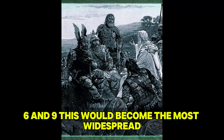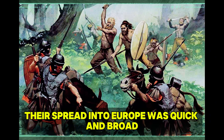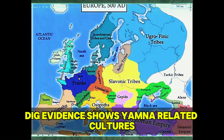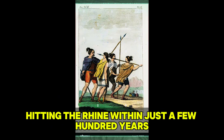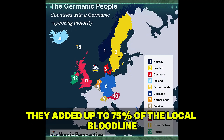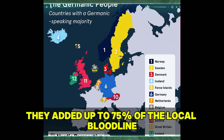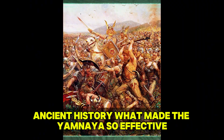R1b-M269 would become the most widespread paternal bloodline in Western Europe. Their spread into Europe was quick and broad, with Yamnaya-related cultures hitting the Rhine within just a few hundred years of their first western push. In some parts of Central Europe, they contributed up to 75% of the local bloodline — one of the most dramatic population replacements in European prehistory.